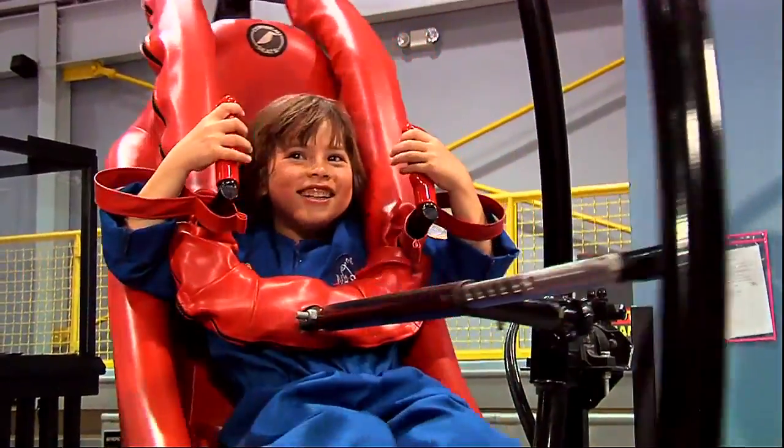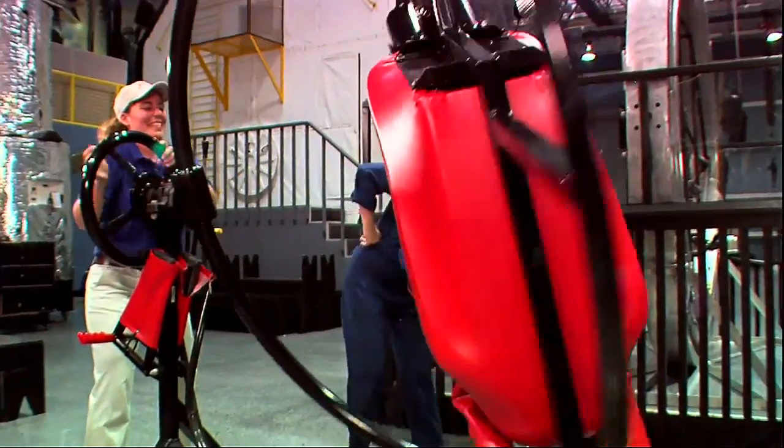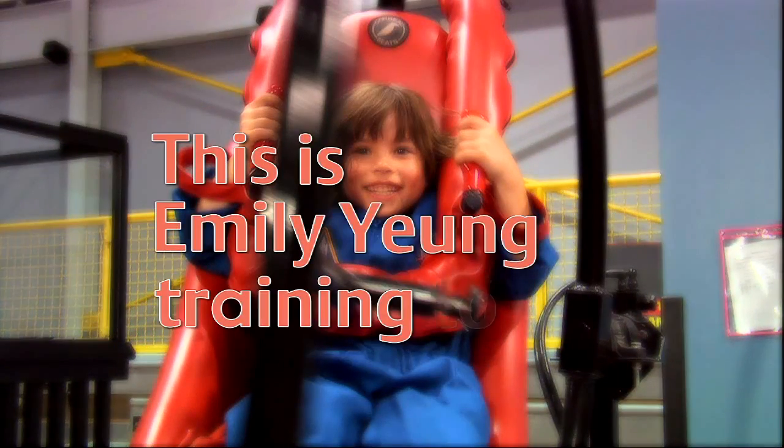Here we are — upside down! This is Emily Young training to be an astronaut.